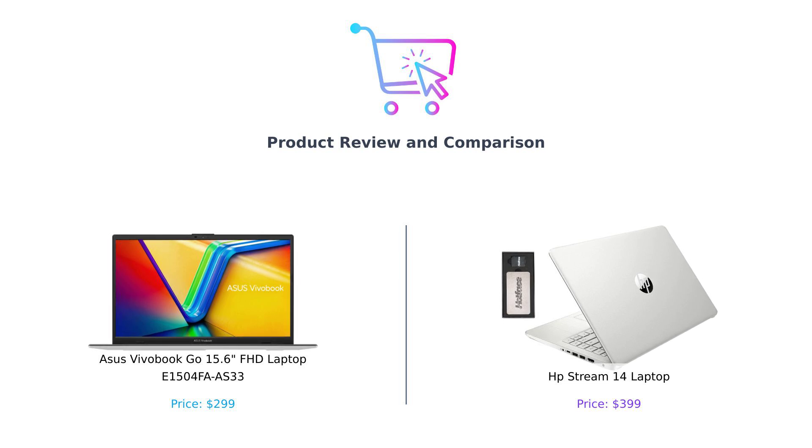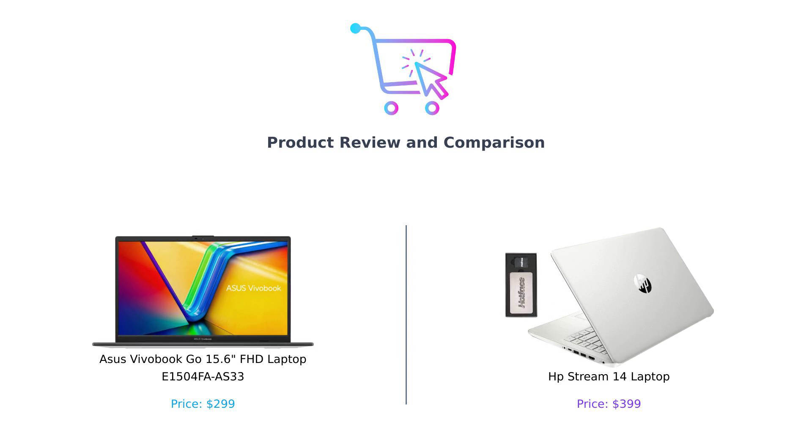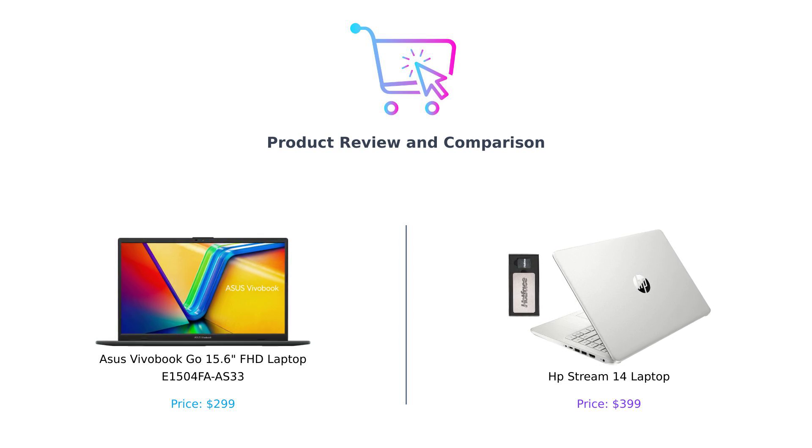On my left, we have the Asus Vivobook Go 15.6 inches FHD laptop, and on my right, the HP Stream 14 laptop. Now, one of these will make you feel like a tech wizard, and the other might just have you questioning your life choices. Let's get this showdown started.